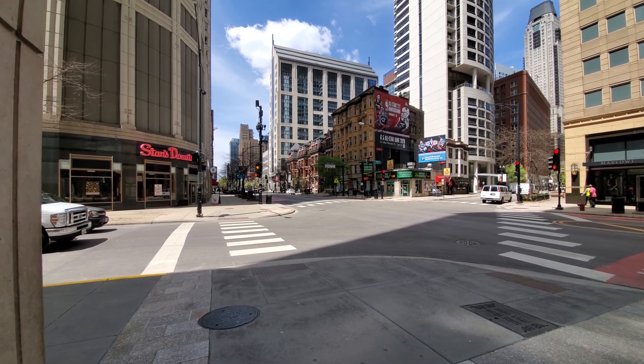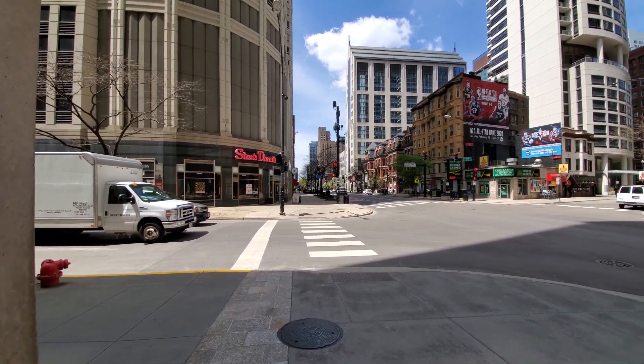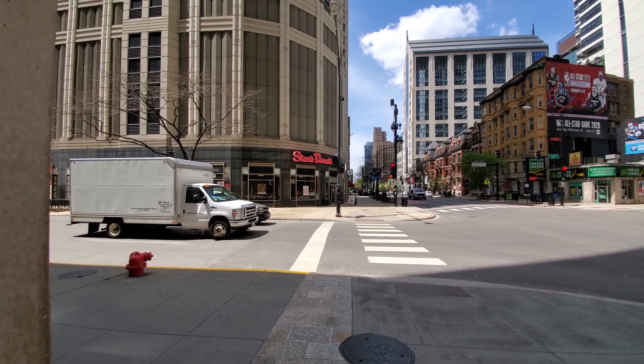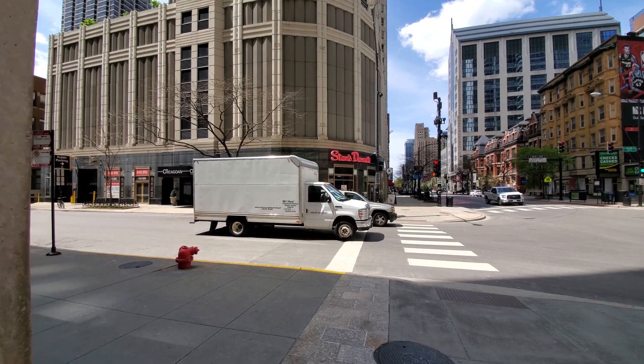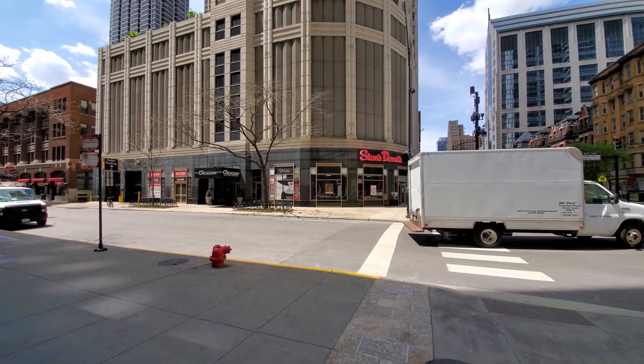Mag Mile shops are right here, and I'm headed directly across the street to the building where you see this Stan's Donuts sign, for a walk through one of the apartments at the Chicagoan.